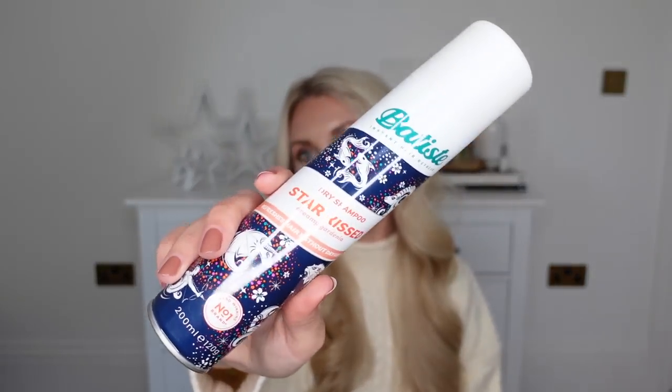Dry shampoo is another absolute trusty fave of mine, and they've got this Christmassy festive edition of the Batiste dry shampoo in a dreamy gardenia scent. Bobbi Brown also have an amazing gift set — I couldn't get my hands on it in store, they didn't have any left. But if you see it, get it. It's the Bobbi Brown face base set, which has a face base usually about £45. The whole set is £39 and you get a full size along with a couple of other products. Amazing value for money.